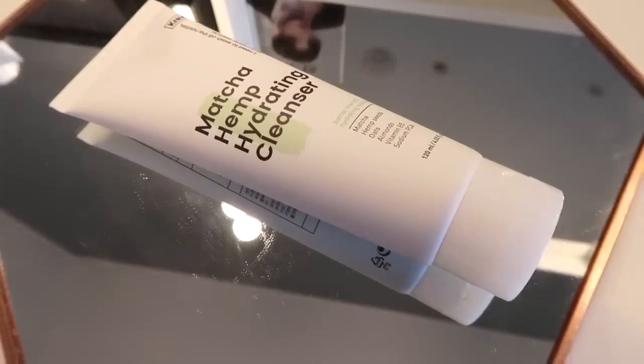I'm going to emulsify this now with a bit of warm water. This doesn't foam up as much as other cleansing balms I've used, but I don't feel like it does any less of a job. Then I'm going to rinse away. Onto damp skin, my normal cleanser — this is the Matcha Hemp Hydrating Cleanser from Crave. I use this all the time.